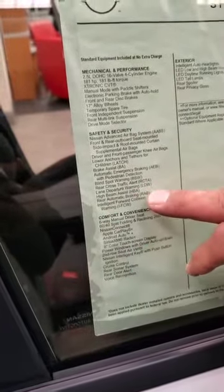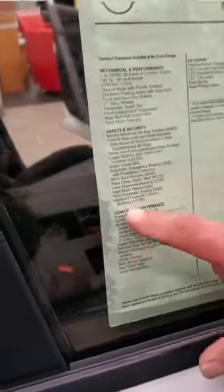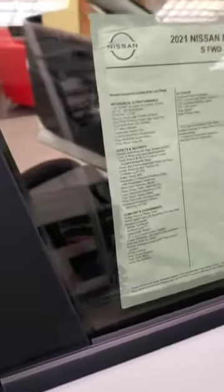Lane departure warning — it'll warn you if you get over into the outside lane. Rear automatic braking. And it also has forward collision warning. That's the camera up here in the center that picks that up.